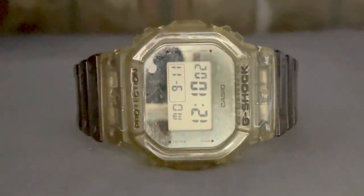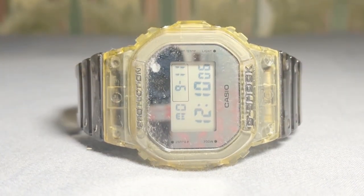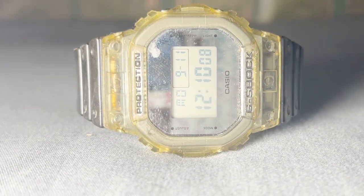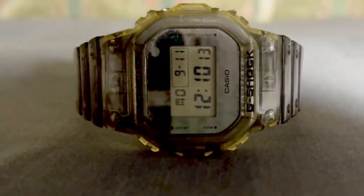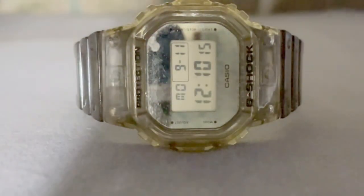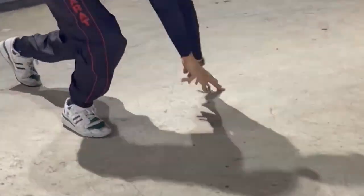Let's talk about the features that make this watch stand out. Shock Resistance — the G-Shock DW 5600 SK-1 is known for its legendary toughness. It can handle shocks and impacts like a champ. Here are some examples of me falling and the watch still works perfectly.